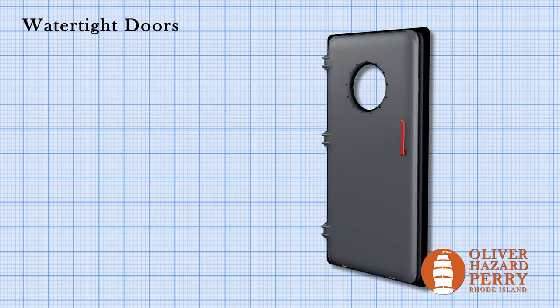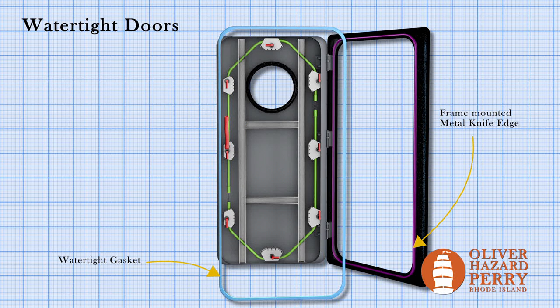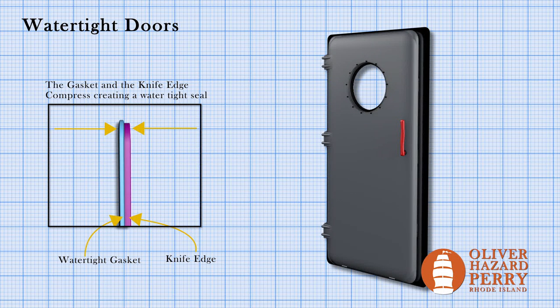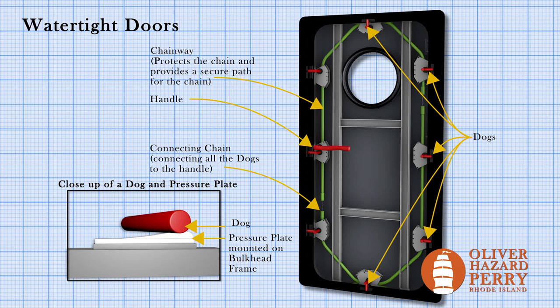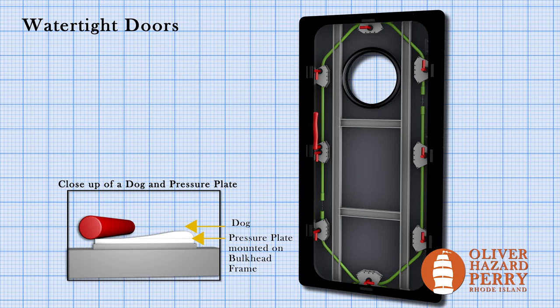So let's get back to our initial question: how does a watertight door work? We have the door itself mounted on a frame with heavy-duty hinges, and a reinforced frame mounted on the door itself to strengthen it so it can take impacts of water from both directions. We also have a watertight gasket — a soft material that goes around the edge of the door — so when the door closes against its frame, it pushes the gasket against the knife edge, compressing them together to make a watertight seal. The handle is turned 90 degrees to open and close the door. As we turn the handle, which is connected to a chain, the chain moves and rotates all the dogs. The dogs ride up onto a pressure plate, compressing the watertight gasket onto the knife edge, securing the door and making a watertight seal.